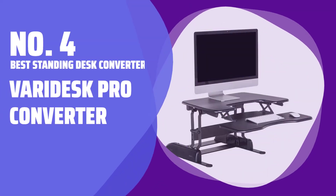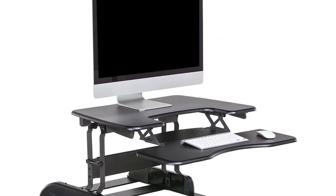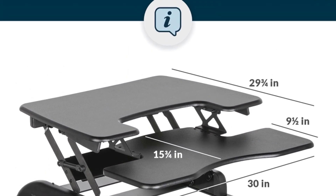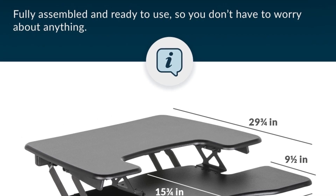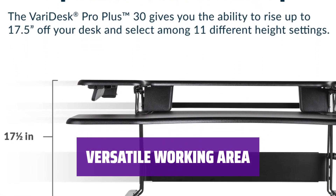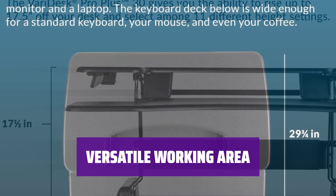Number 4: Best Standing Desk Converter — Varidesk Pro Converter. When you need extra altitude for your desk, the Varidesk Pro Converter is the way to go. It turns any flat surface into a standing desk. The Varidesk Pro Converter features a two-tiered working area to accommodate a keyboard, mouse, or laptop better.